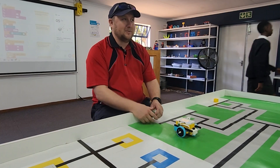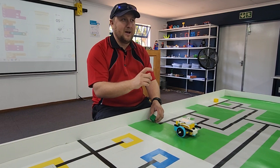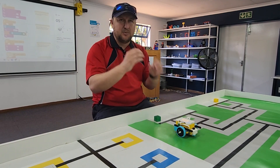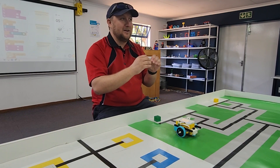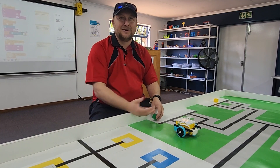Grade twos upwards we start using our Spike Essential kits where they do a lot of icon-based coding, so it's little picture blocks that you put together and then from there you're able to get your robot or your model to do whatever you want it to do.